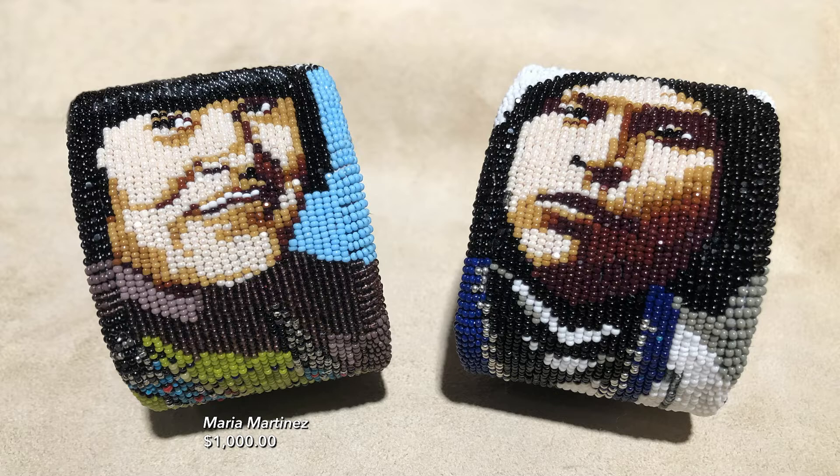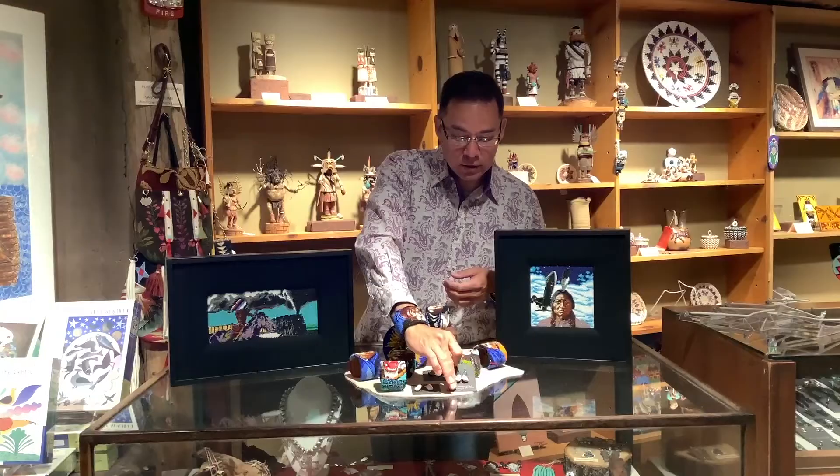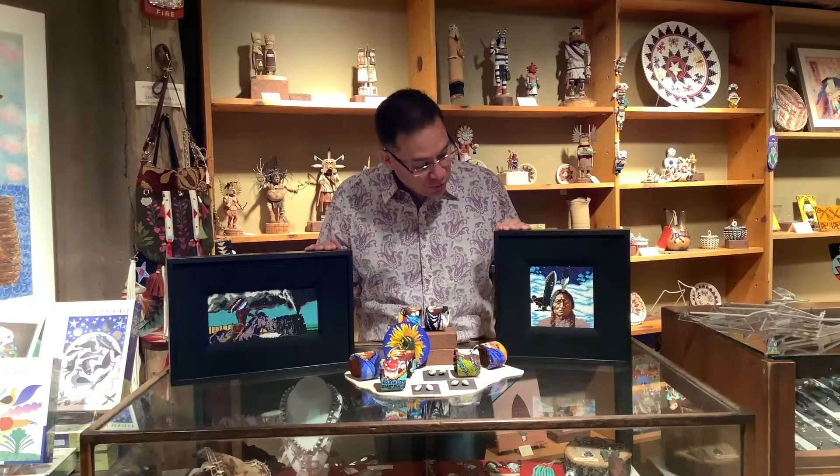Another great thing he's been doing for us are what we consider Southwest icons. We have Maria Martinez from San Ildefonso Pueblo, a well-known potter. You can see here this is an Isleta woman from Isleta Pueblo, and then we have Nampeyo of Hano from Hopi. He's also done things for us such as elk ivory earrings, and those are a hundred dollars.